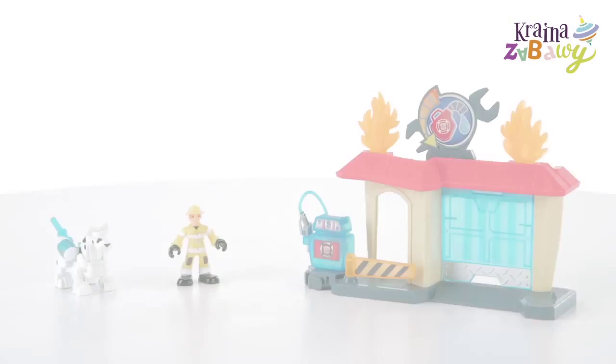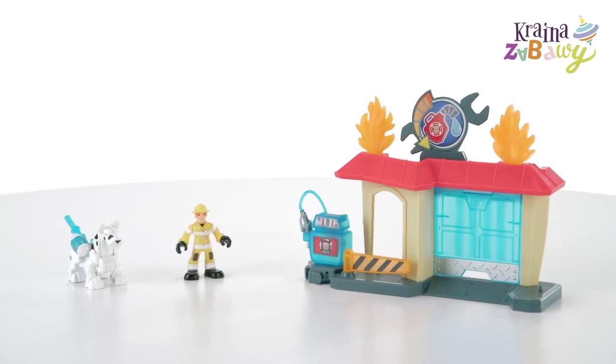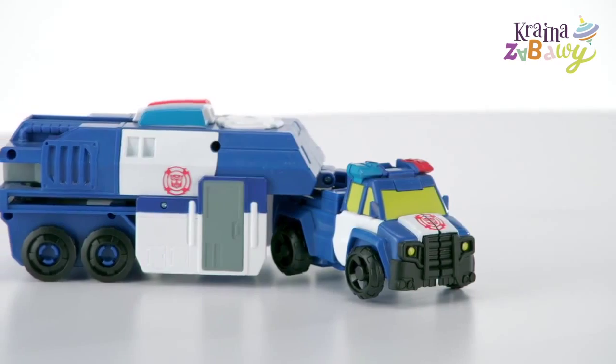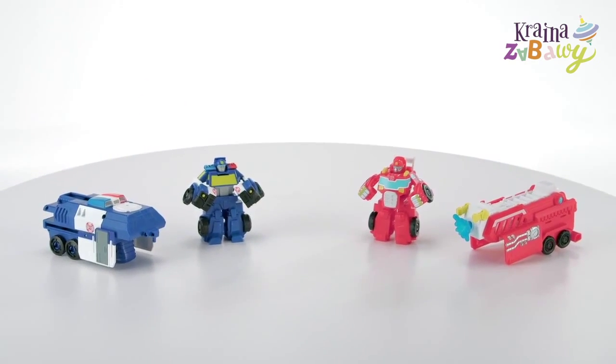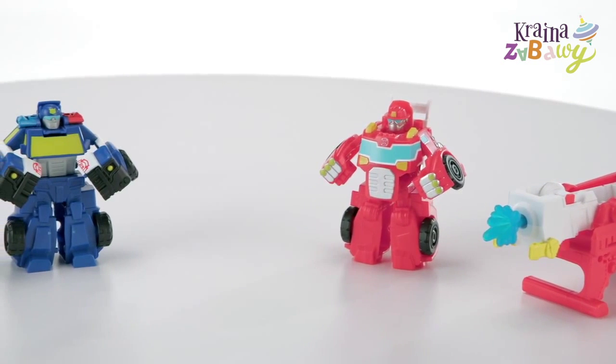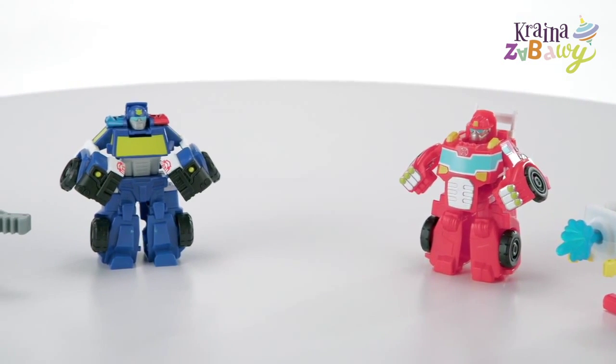Dr. Morocco figure and Griffin Rock garage playset sold separately. Each PlaySchool Heroes Transformers Rescue Bots Rescue Rig Vehicle is for ages 3 to 7 and includes a robot and trailer. Hook and Ladder Heatwave and Capture Claw Chase figures each sold separately.